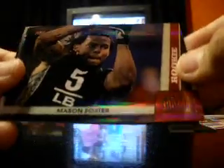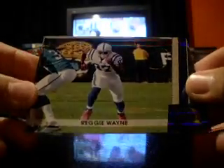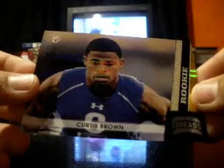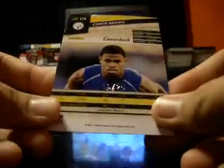Then I busted a box of Threads. Here's some of the numbered inserts: Matt Stafford, out of 250. Mason Foster, rookie. Out of 250. Reggie Wayne, out of 100, number 9 out of 100. And a Curtis Brown rookie, out of 25.